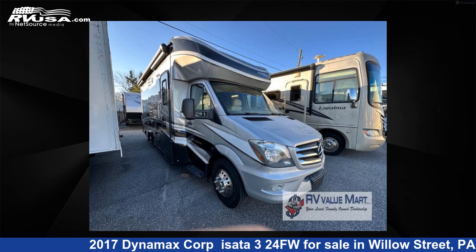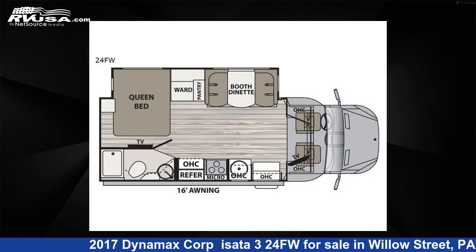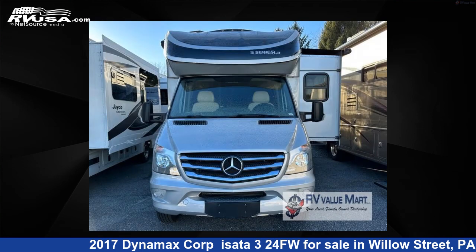This 2017 Dynamax Corp. Asada 324FW is a Class C RV. It is located in Willow Street, Pennsylvania, 17584, and is offered for sale by RV Value Mart.